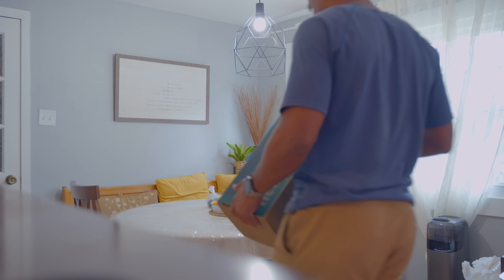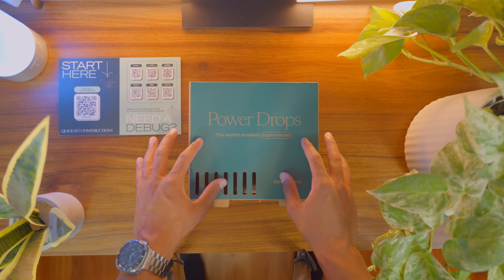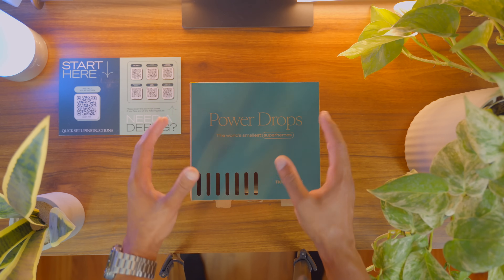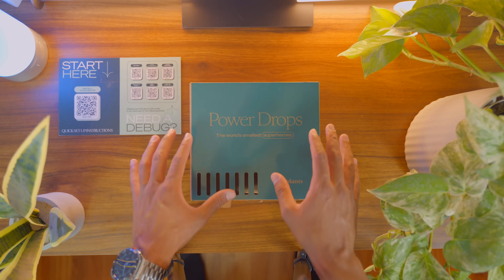The reason you clicked on this video is the Neoplant. These power drops are what replenish your Neoplant's microbiome, help keep it supercharged, and act as an ally in your home — consuming all of those VOCs dispersed in the air.